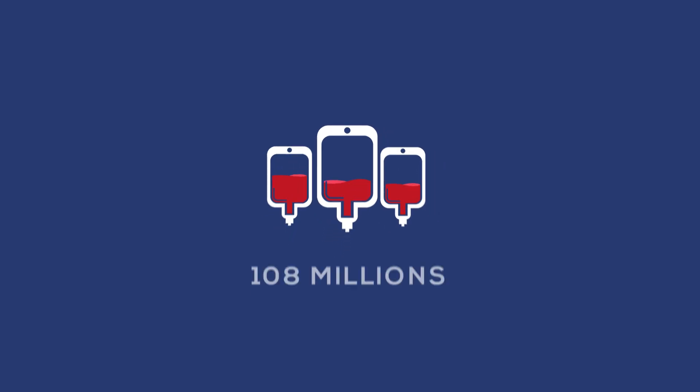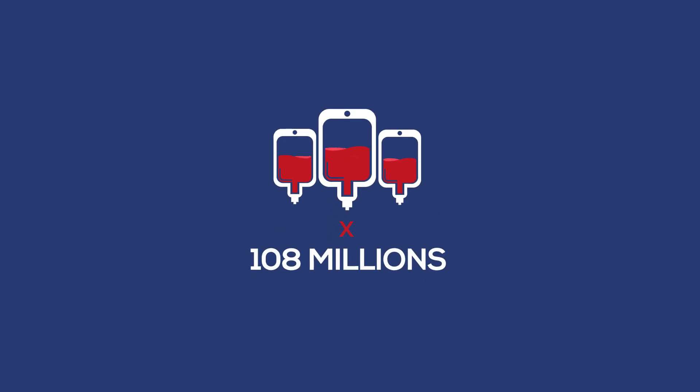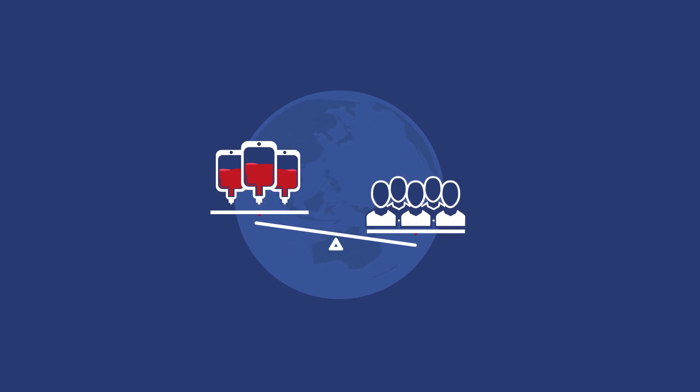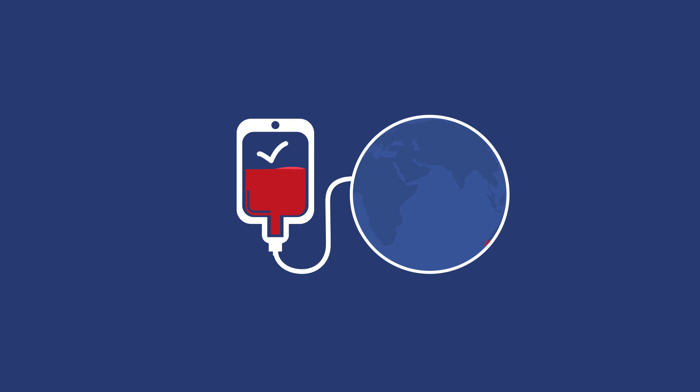Each year, around 108 million blood donations are collected over the world. Longer life expectancy and improvements in care in emerging countries mean that the need for blood is constantly on the rise. The constant availability and the quality of blood donations are major public health issues in all countries.